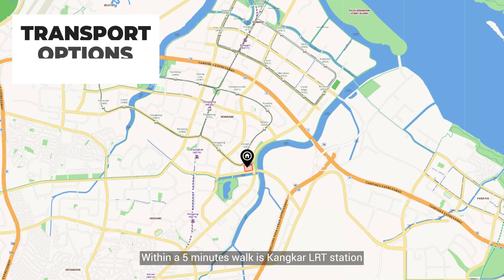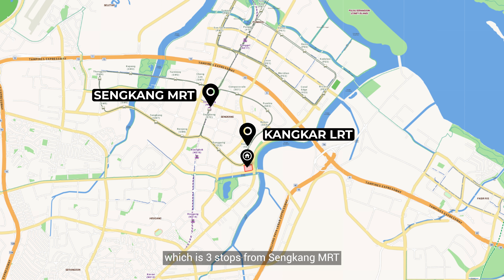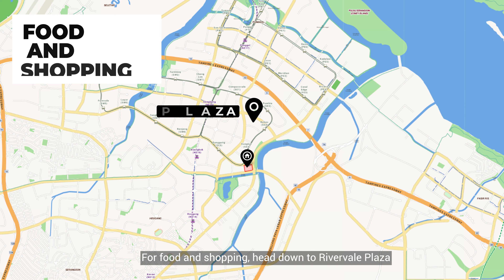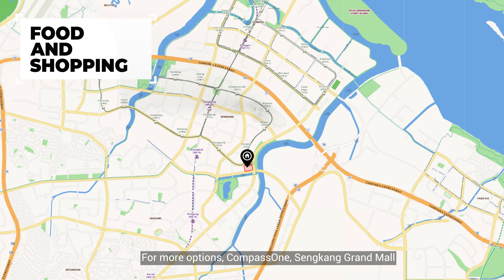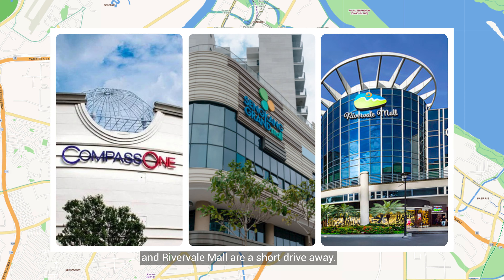Within a 5-minute walk is Kangkar LRT Station, which is 3 stops from Sengkang MRT, linking you to the North East Line. For food and shopping, head down to Rivervale Plaza. For more options, Compass One, Sengkang Grand Mall and Rivervale Mall are a short drive away.